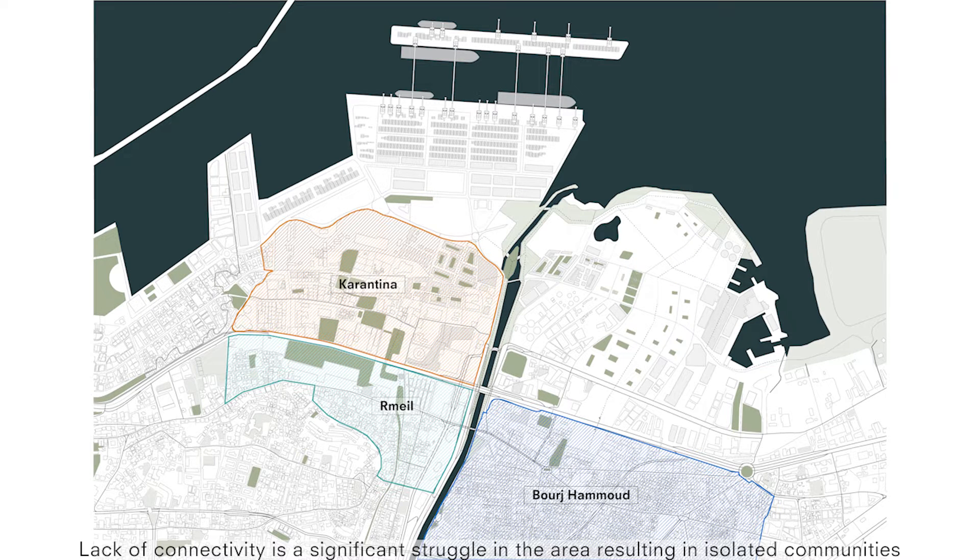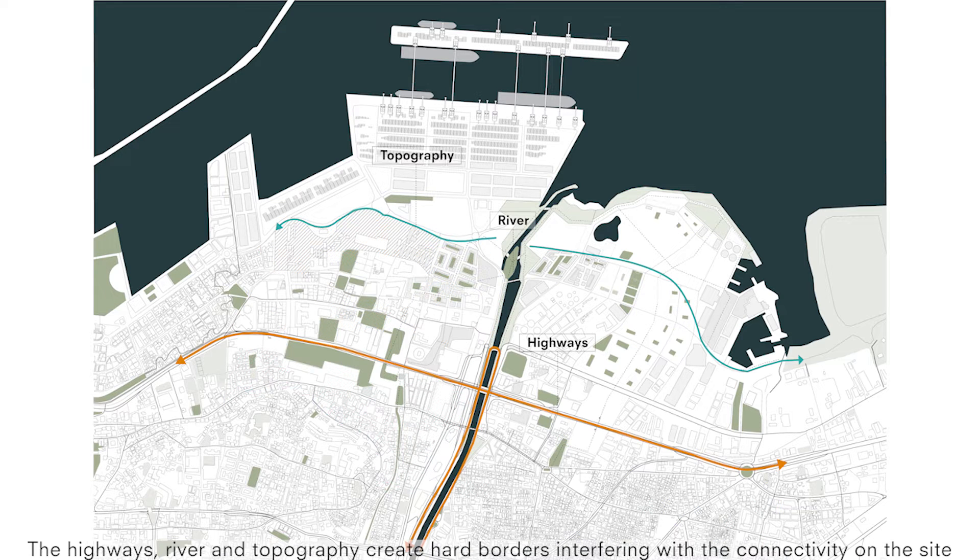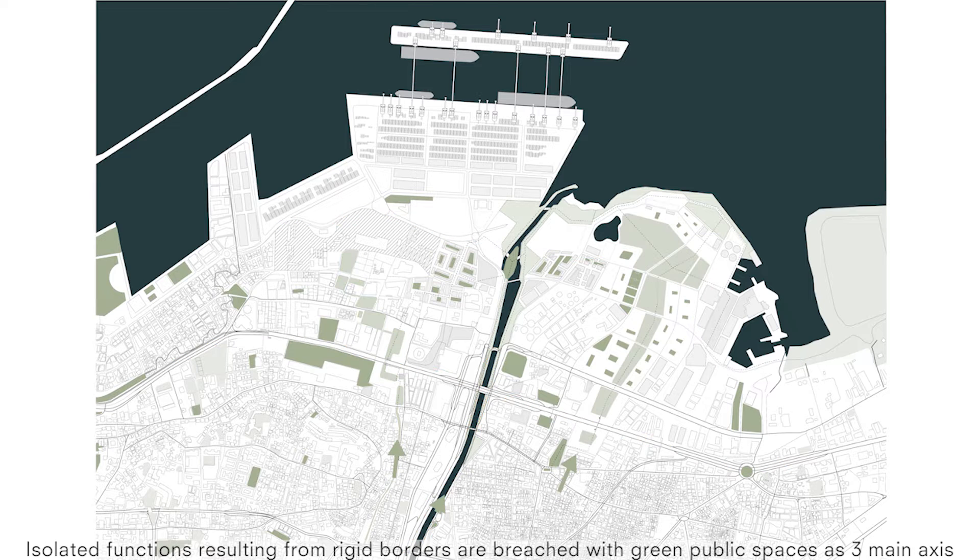Lack of connectivity is a significant struggle in the area, resulting in isolated communities. The highways, river and topography create hard borders interfering with the connectivity on the site. Isolated functions resulting from rigid borders are breached with green public spaces as three main accesses.